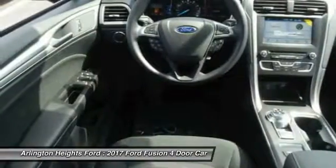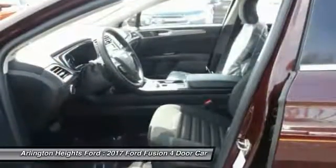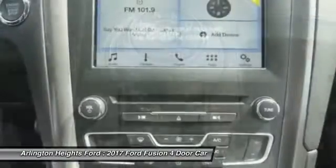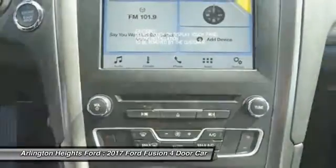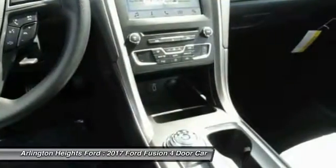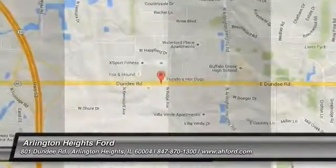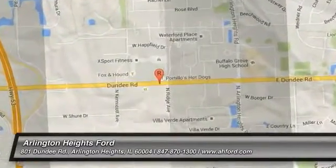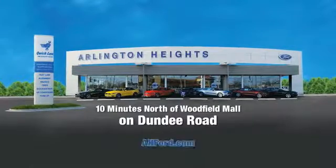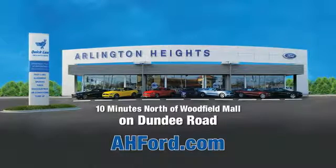This beauty is sure to make you the talk of the neighborhood. So call or drop in for a test drive today. Arlington Heights Ford, just minutes north of Woodfield Mall on Dundee Road. Visit AHFord.com.